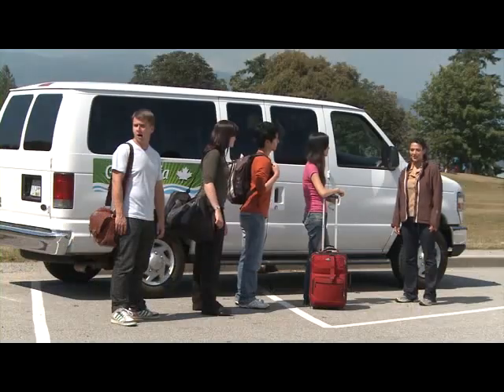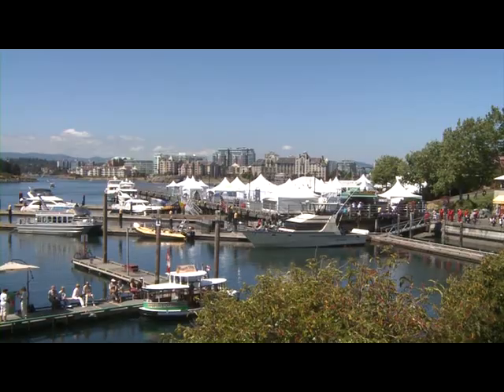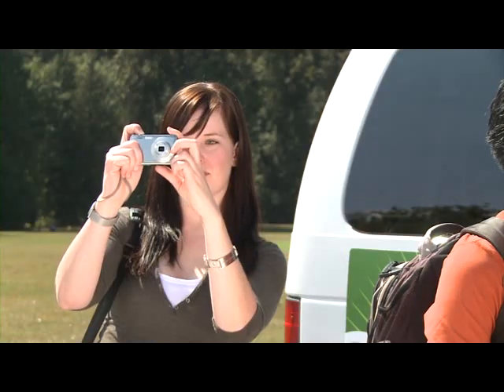Good morning, folks. I hope you enjoyed the ferry ride from Vancouver. Welcome to Victoria, British Columbia. We have a lot to see today, so let's get this tour started.